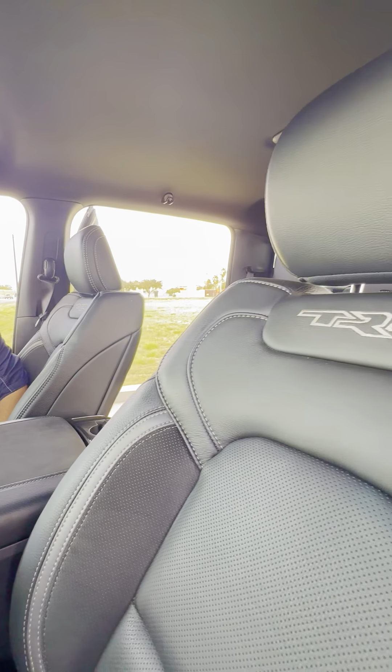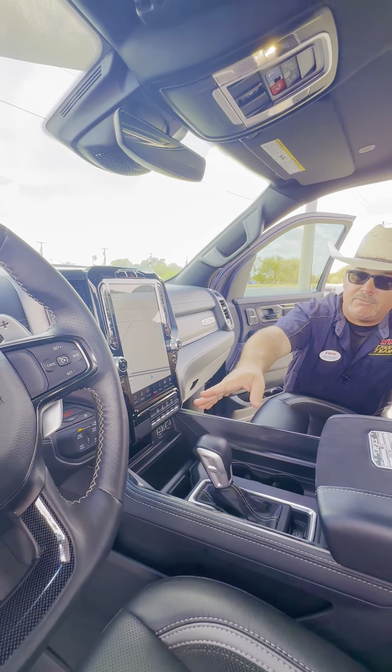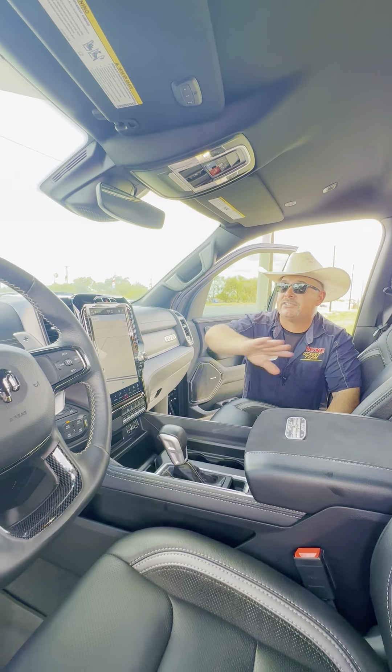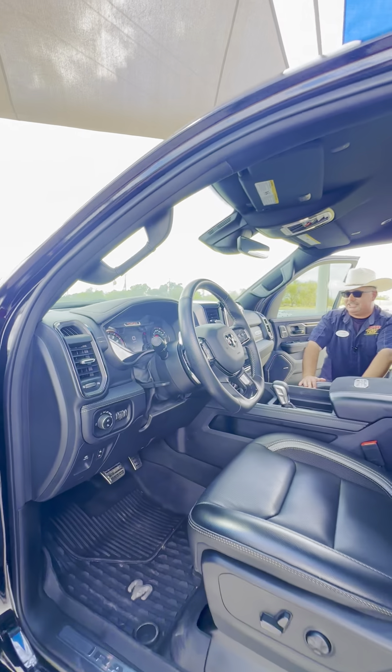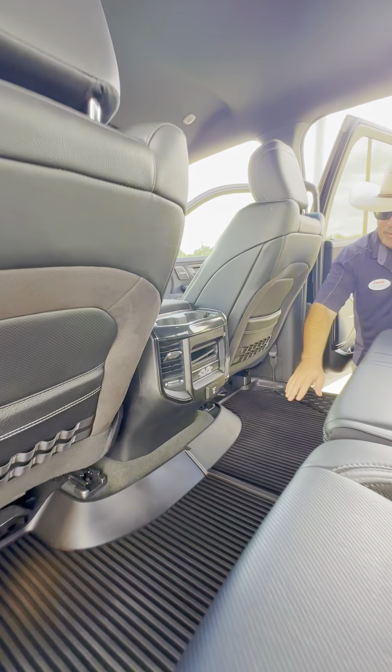Heated and vented front driver and passenger seats. Suede center console cover. We have a leather-wrapped shifter boot. Connectivity, six auxiliary switches, the big huge Uconnect screen with navigation, push-button four-wheel drive, electric pedals, full digital driver information station.